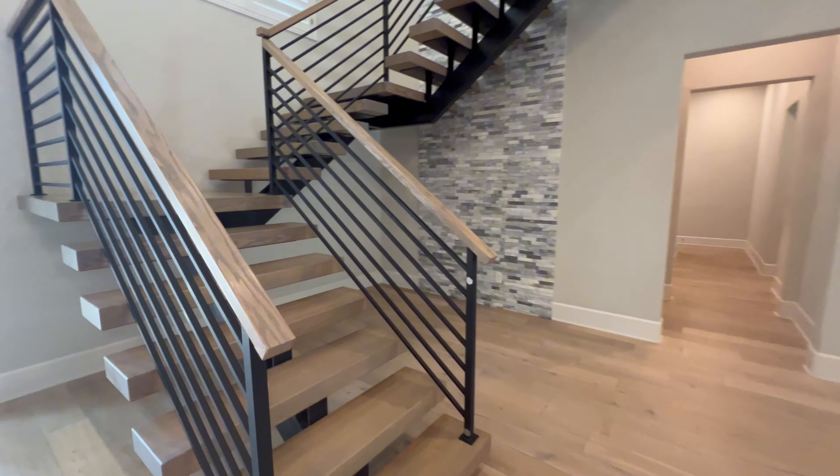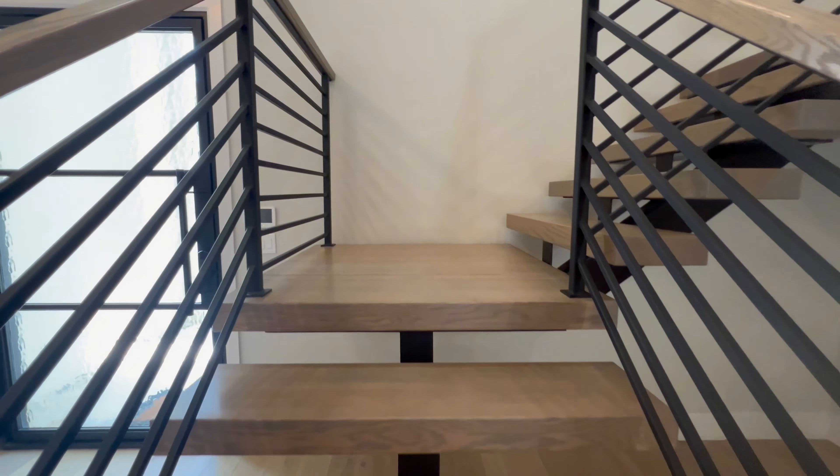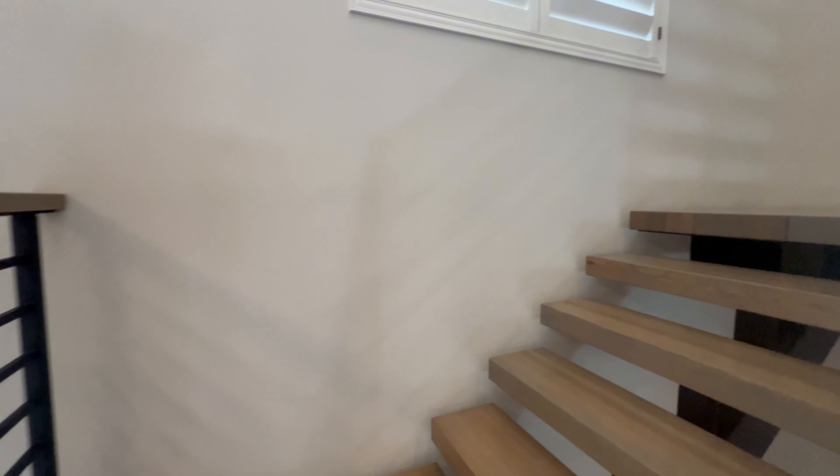From my experience in new construction, floating staircases are not cheap — they can run you 50 to 60 grand, so this is definitely a hefty upgrade from the builder.